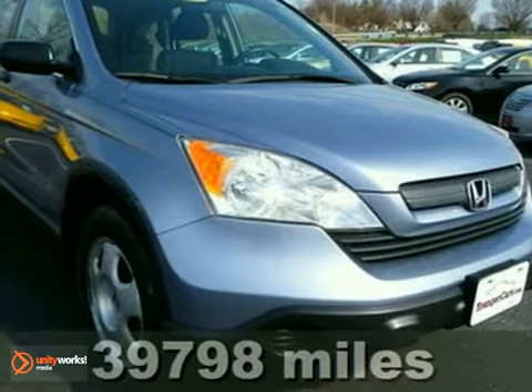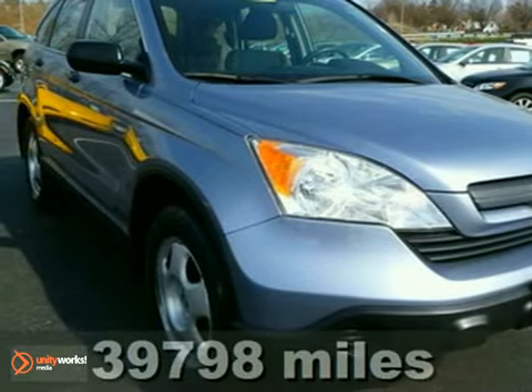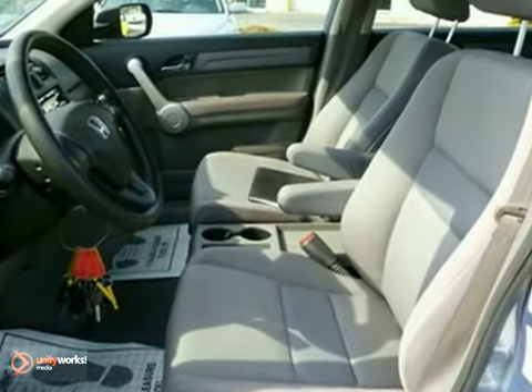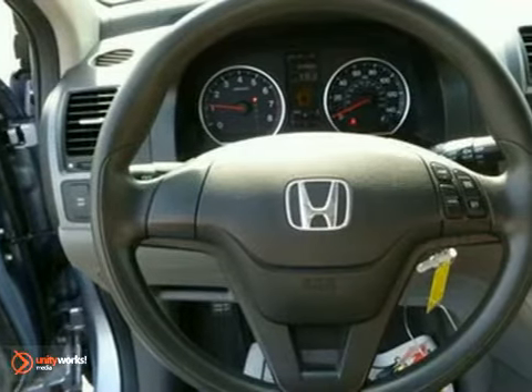Here's a 2007 Honda CR-V. The 07 CR-V has other great new standard features, including an input jack for MP3 players, a lightweight overhead liftgate, an underfloor spare tire, and a peppy 2.4-liter inline four-cylinder engine.